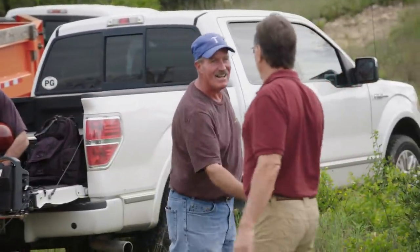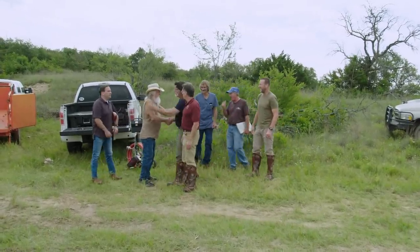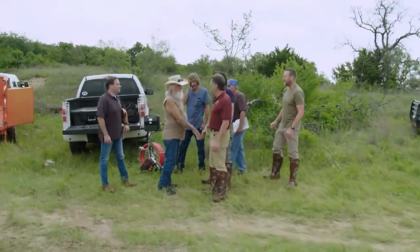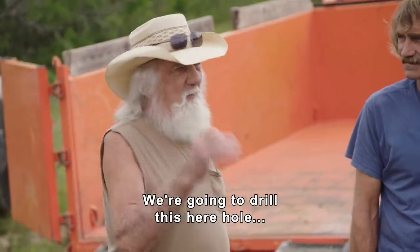Hoppy has brought us out to where he believes is the actual location of the lost San Saba Mine, where the Spanish pulled a lot of gold and silver out of the ground. If he's right, we'll expect to hit a void at the spot we're going to drill. If they hit that void, that could be the lost San Saba Mine. Today's the day. We're going to drill this hole and find the lost San Saba Mine.